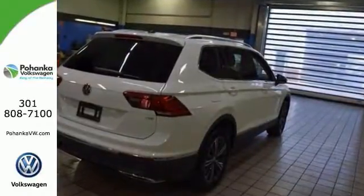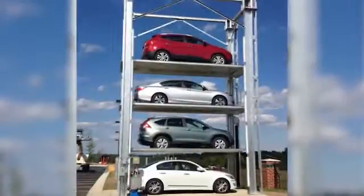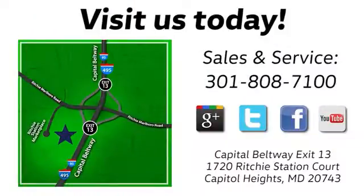Stop in and see it today. Visit Pohanka Volkswagen today. Find us by the car tower, conveniently located on the Capitol Beltway at exit 13, 1720 Ritchie Station Court in Capitol Heights, Maryland.